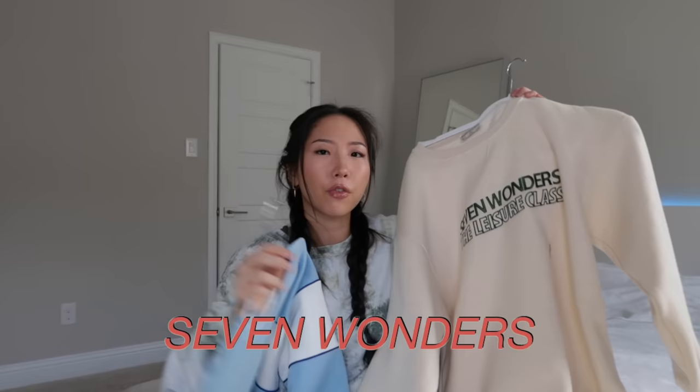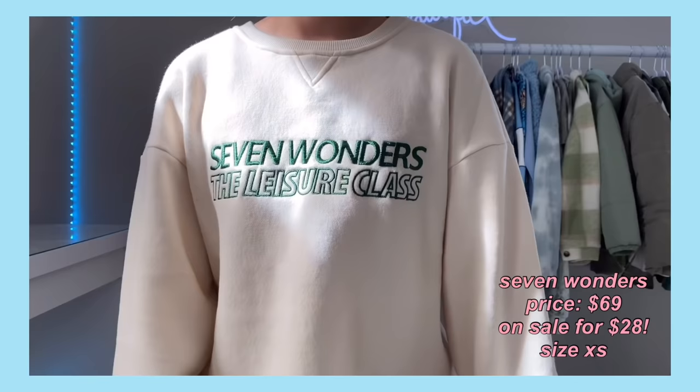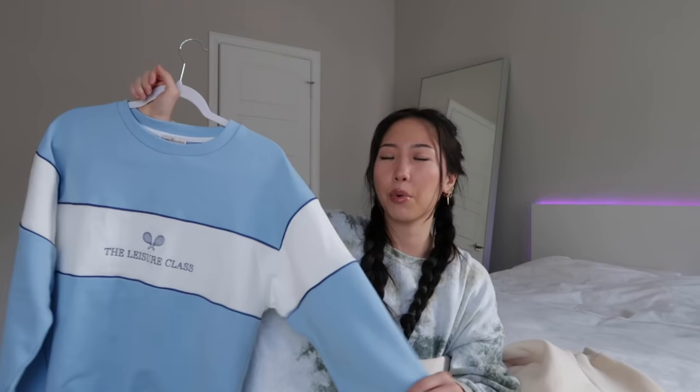This is the other crew neck I have from Pepper Mayo. The quality feels really nice and well-made. The next place is Seven Wonders. The first one is made out of a thicker material — it feels exactly like the Pepper Mayo material, so it is fleece lined on the inside and it's super comfortable. But the blue one is made out of a thinner material. It does still feel really nicely made, but it just isn't fleece lined, and personally I prefer my loungewear to be fleece lined.